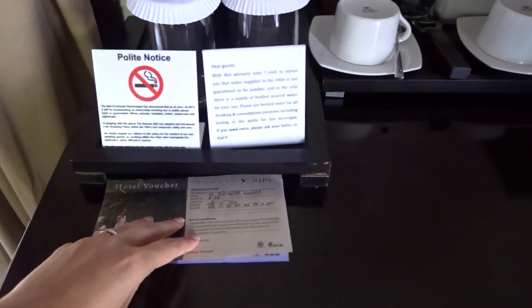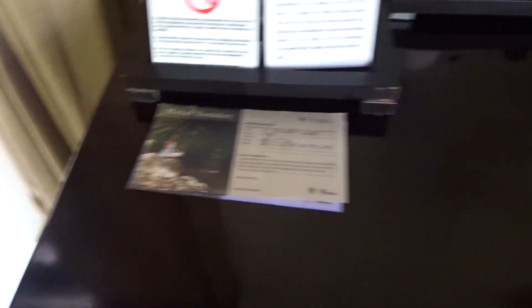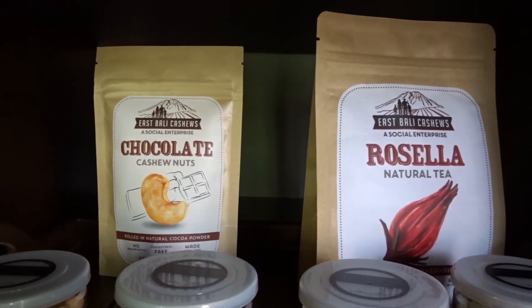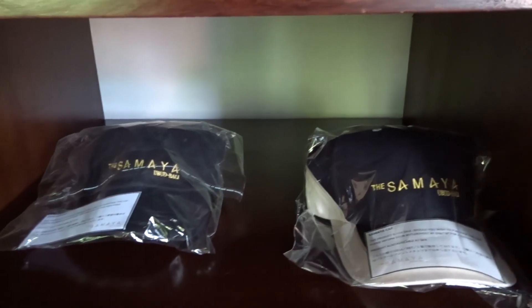Because we're on honeymoon, we've got a voucher for a couple's massage. In here we've got some treats — chocolate, cashew nuts, garden peas, some fruits, and some nuts as well. There are also some hats available if we wanted to buy them.